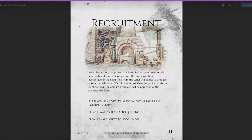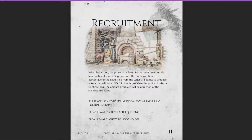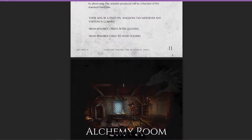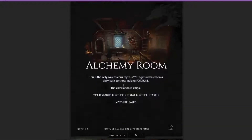When the protocol goes below peg, everything switches off — all quests stop and the protocol enters recruitment mode. During this mode, there's a fixed 15% kingdom tax whenever any Fortune is claimed from rewards chests, whether from questing or node holders. The aim is to stop people from jeopardizing the protocol further, and to force users to compound, buy, and get the project back up to its peg.